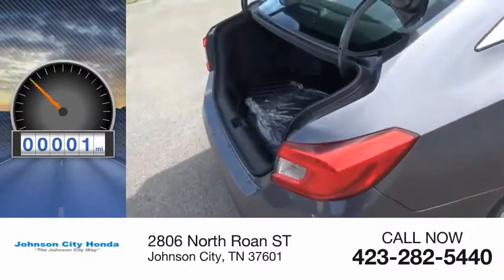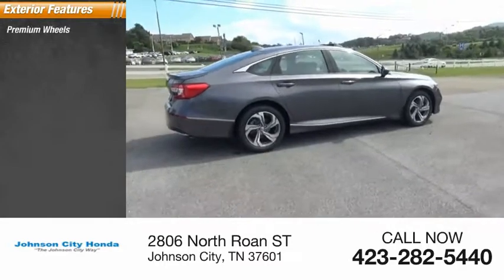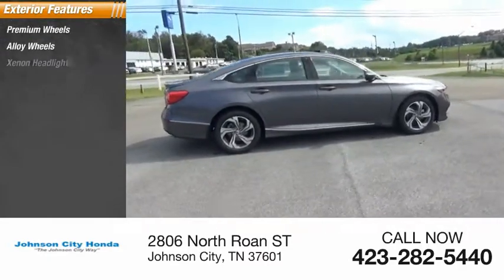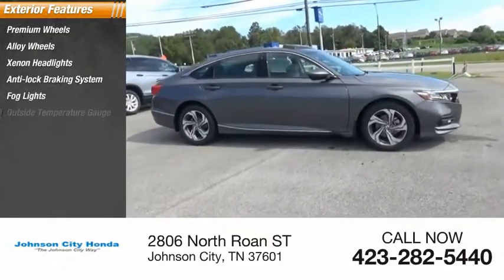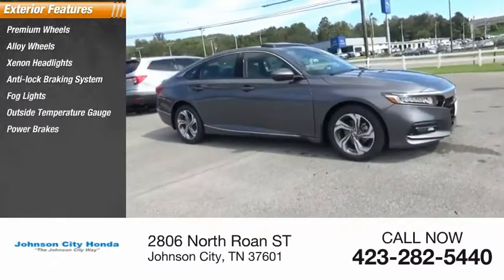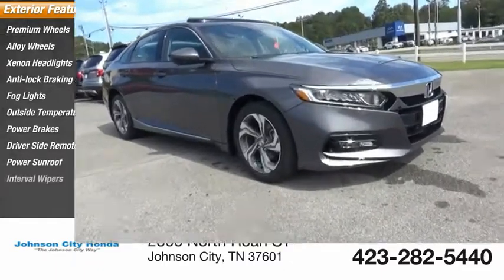This vehicle has less than 100 miles. Here are some of this vehicle's great options: premium wheels, alloy wheels, xenon headlights, anti-lock braking system, fog lights, outside temperature gauge, power brakes, driver's side remote mirror, power sunroof, interval wipers.